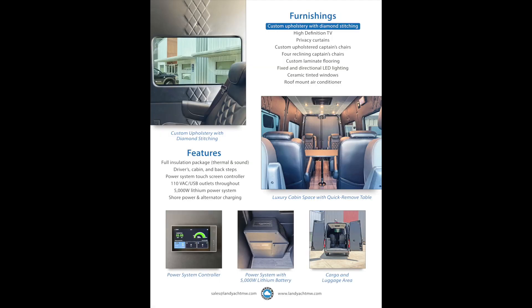The furnishings include custom upholstery with diamond stitching, a high-definition TV, privacy curtains, and custom upholstered captain's chairs — four reclining captain's chairs in total.